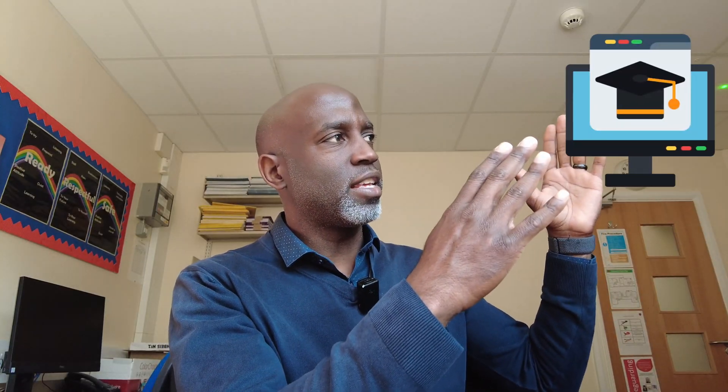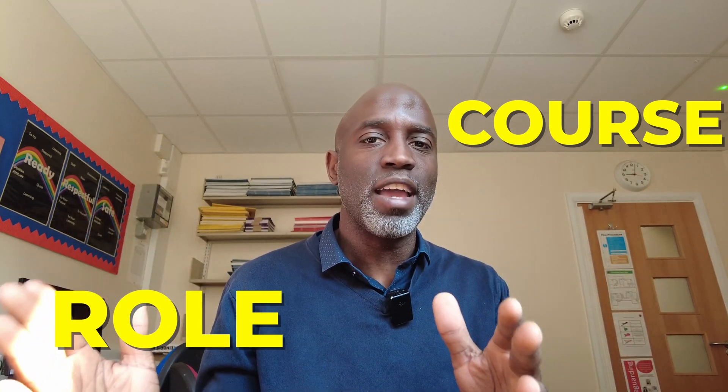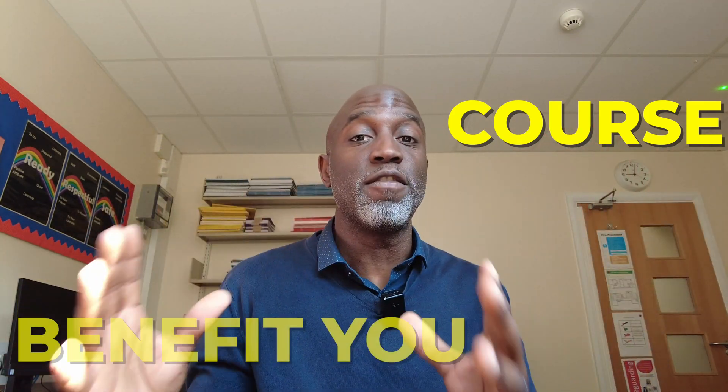When people talk about their courses, they don't connect it or associate it with the role, or give you guys a visual of how this course supports the role, supports you in your IT skills, and how it helps you to be able to do your job. They never connect the course with the role – the real life of how these courses will benefit you.